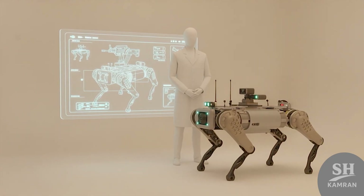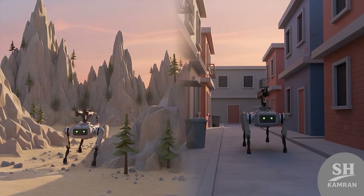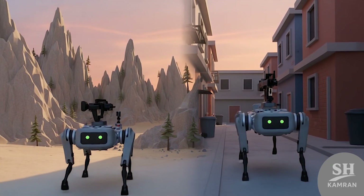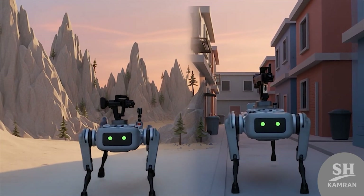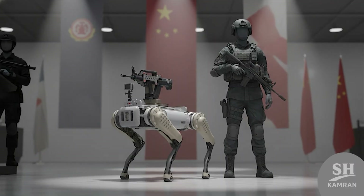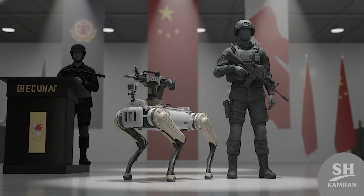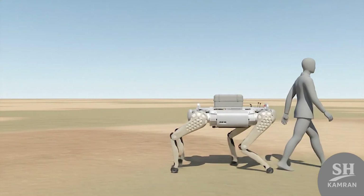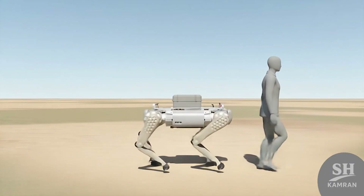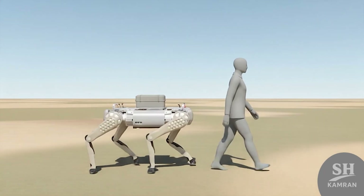Officially called Quadruped Combat Support Robots, they serve under PLA programs. Their purpose is to replace humans in dangerous or exhausting missions. From mountains to cities, they're designed to operate almost anywhere. The first models appeared in Chinese defense expos around 2020. Videos showed them walking beside special forces in joint exercises. Soldiers trained alongside these machines during live fire simulations and drills. Their smooth movement and weapon-carrying ability immediately drew global attention.